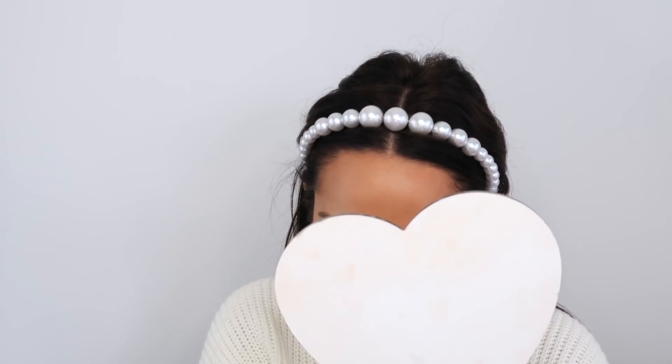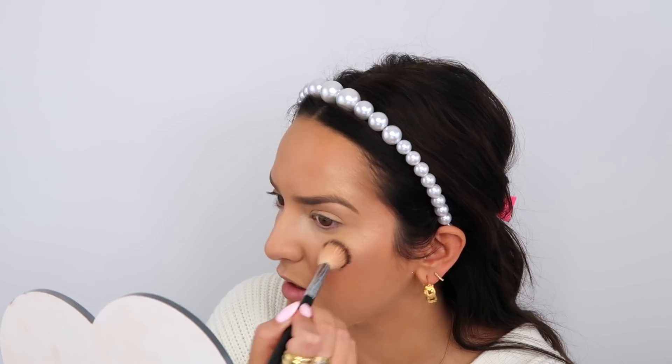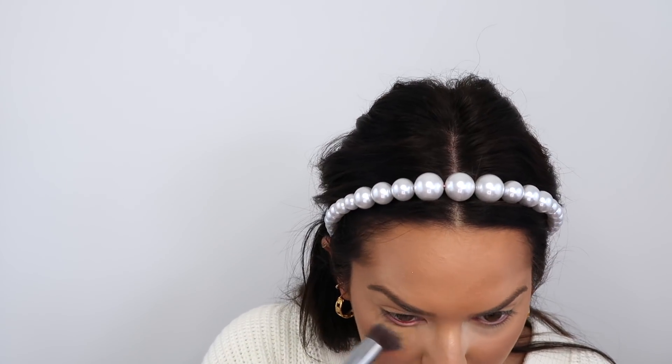I dropped the highlighter and now Laura Geller Gilded Honey is all over my floor. That's okay — we can clean that up later. I told you guys this makeup wasn't going to look any different to anything I've ever done before.